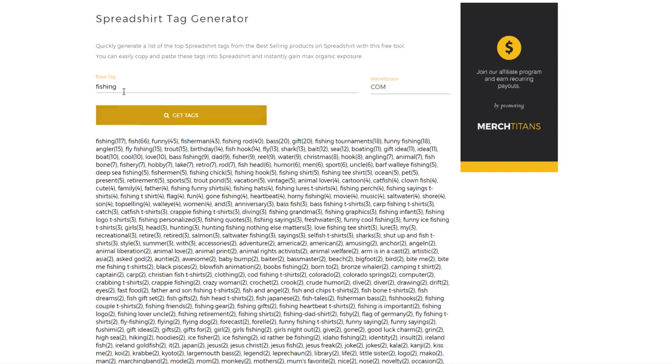What's really cool about this is you can obviously use these tags for your listings on Spreadshirt to give you more organic exposure in their marketplaces, but you can also use it to find niche ideas. These tags are also good to use on other print-on-demand platforms, not just Spreadshirt, though they would be most ideal for Spreadshirt. With the 'fishing' base tag, 'fishing' was used 117 times across the top 70 selling products for this keyword.